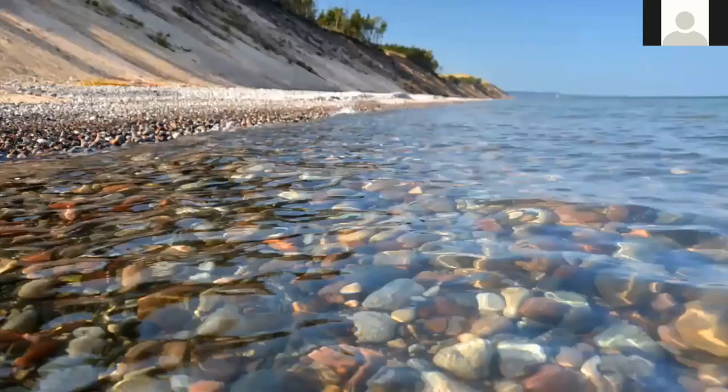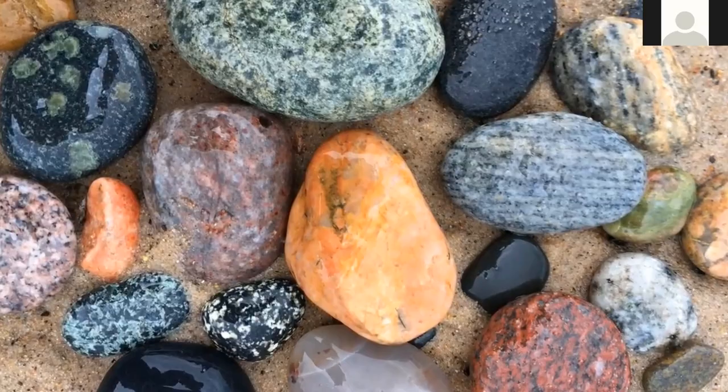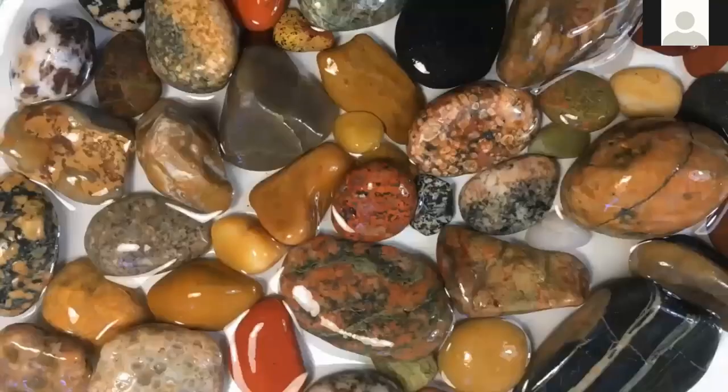Before I get back to the studio, I have to mention how amazing rock hunting is. I collected colorful rocks from the cold water to study. I took some pictures and put them back on the beach when I was done — that was hard to do, but I wanted to make sure that other visitors got to see them too.